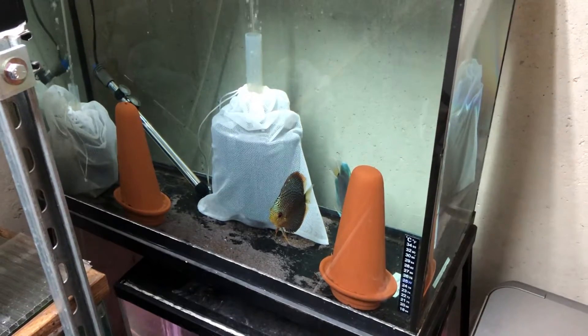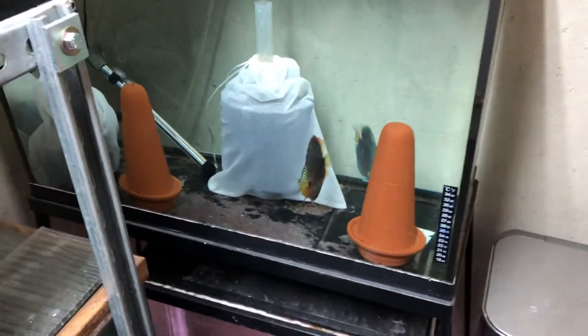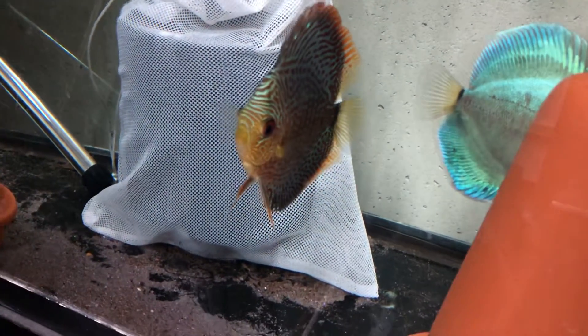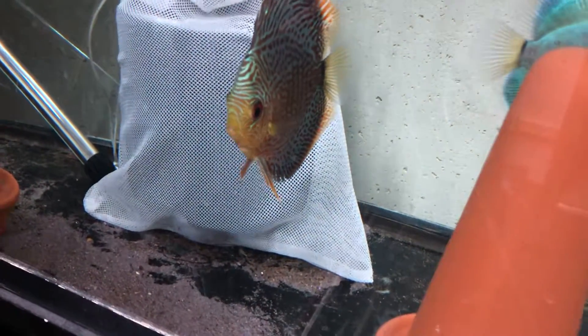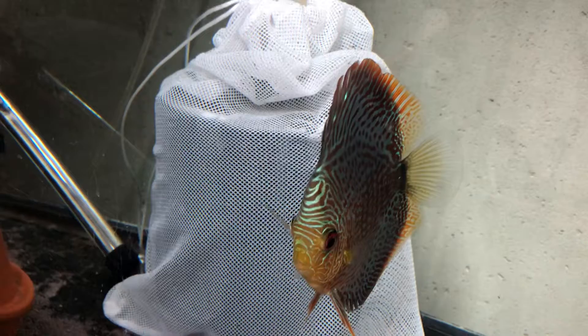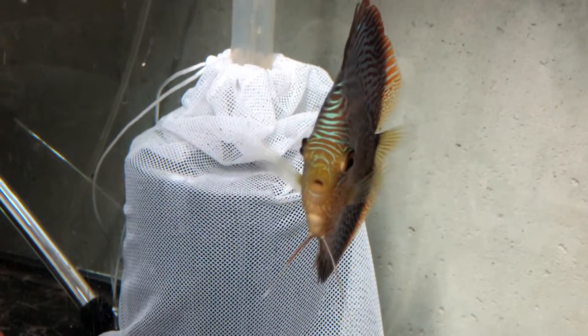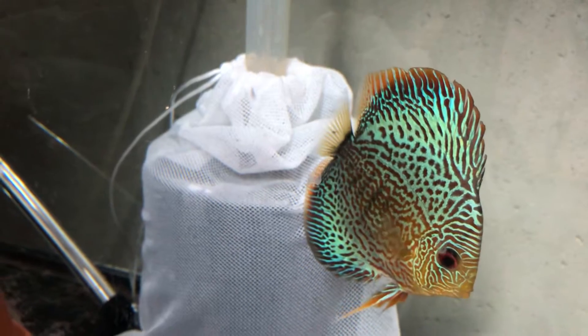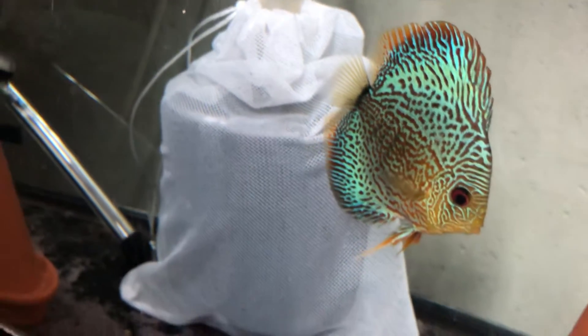There's actually one baby in here — I just saw it swim by. It's on the male, you can see it on his right side, and on his left side right there. So they're doing a good job eating the mucus like they're supposed to, but right now I literally have one fry — he's the only one left from their batch.